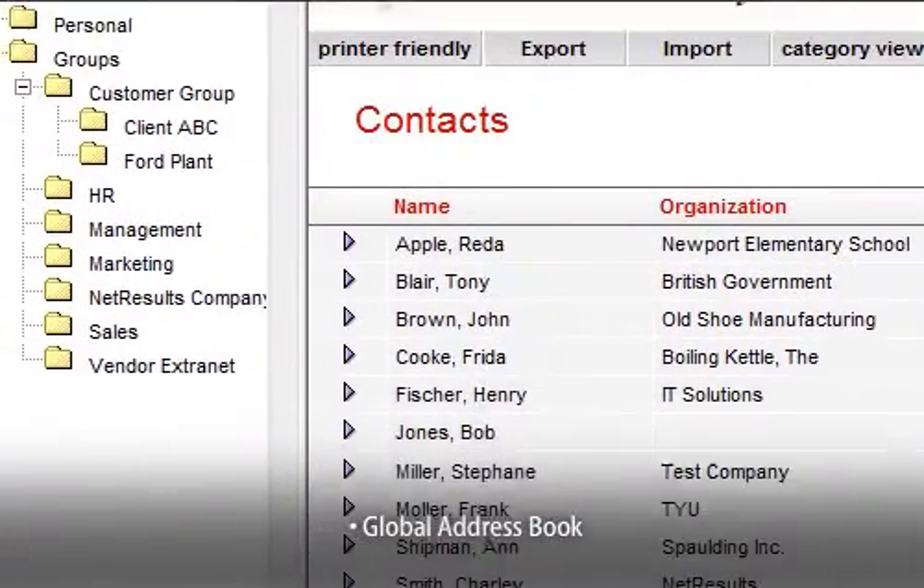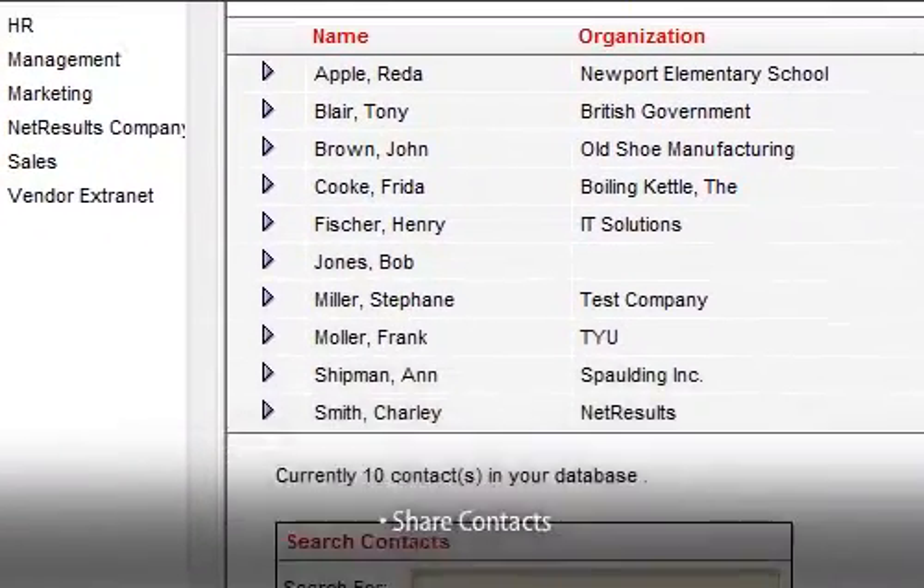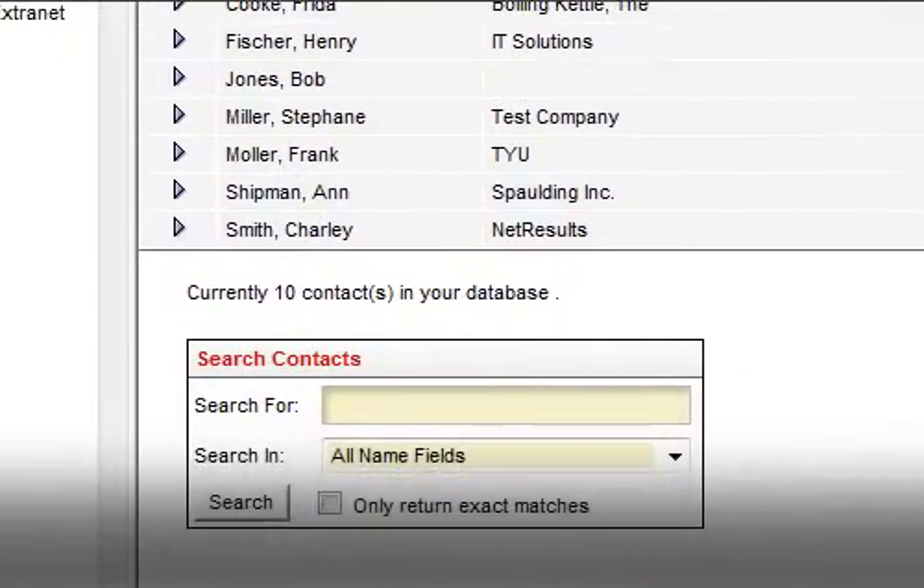Contact management allows you to import contacts and maintain online address books. You can even share custom contact lists with your teams.